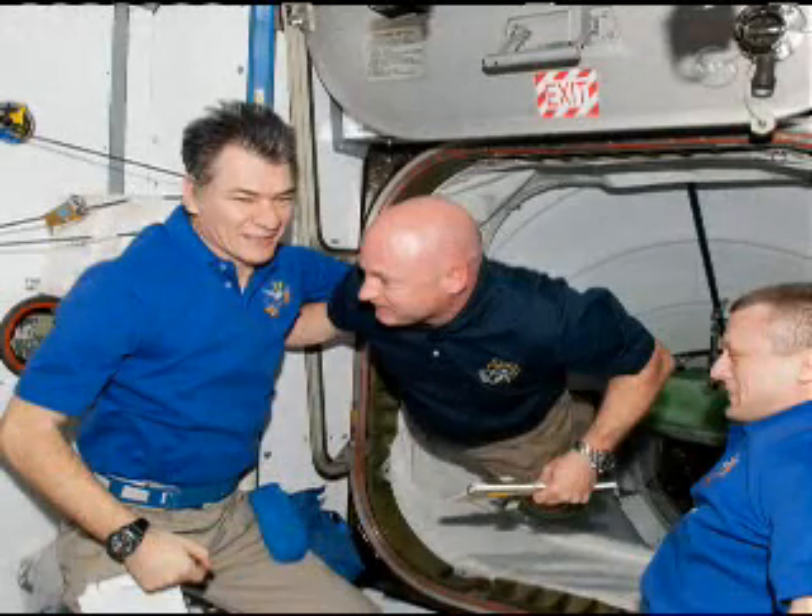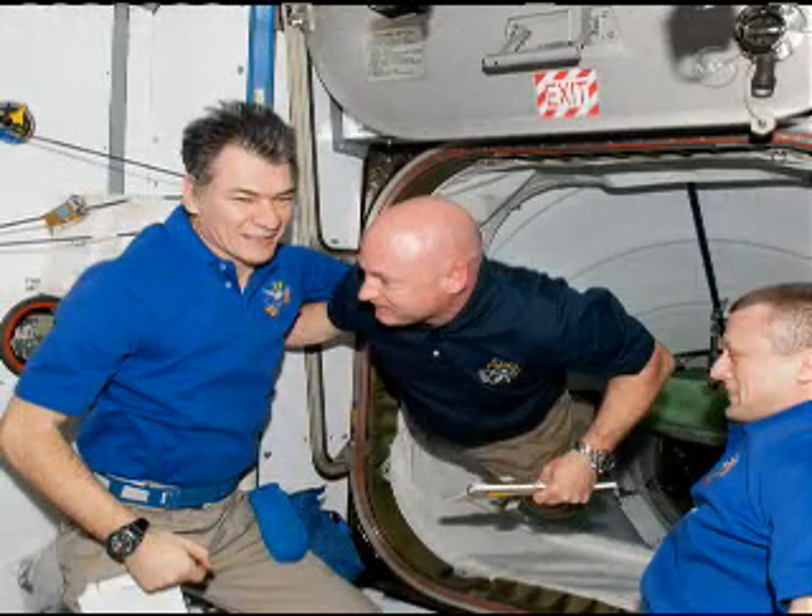We joined in — you can see Mark being greeted by Paolo. We had six expedition crew members up there, Expeditions 27 and 28, and the six of us made a total of 12.